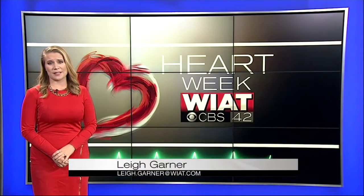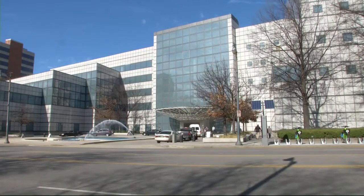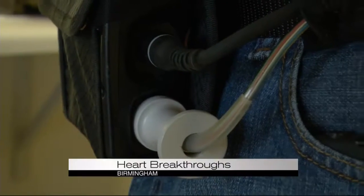Waiting for a heart can mean days, months, even years on the transplant list. It's very individualized. It's not what you would expect to hear from someone with congestive heart failure.